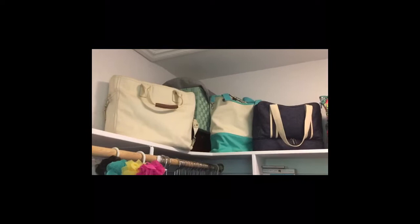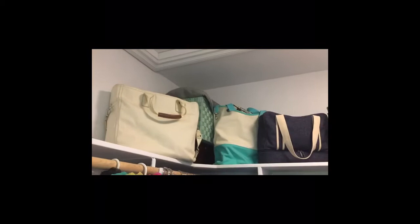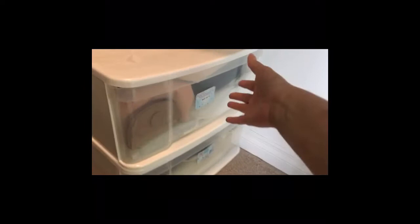Hi everyone, today I'm going to KonMari my handbags and travel bags. Here's what it looks like now — each one of these bags up here has bags within them, and then I also have handbags down here.